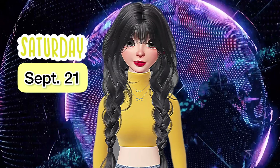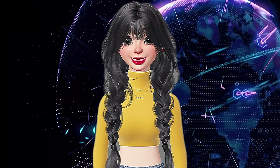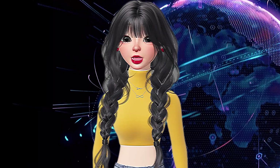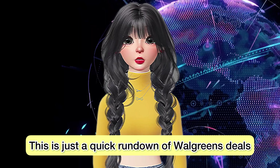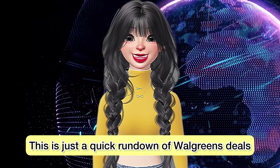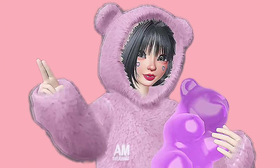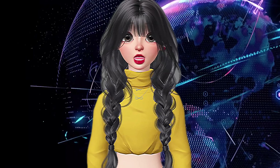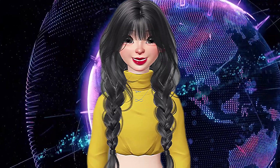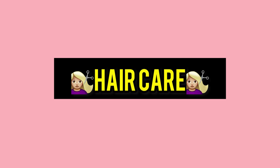Hello, couponers! Happy Saturday, September 21st. It's Clearance Scanner here, YouTube Kitty, and welcome back to my YouTube channel. If you're new here, welcome! In today's video I'll be giving you a quick rundown of Walgreens deals starting tomorrow, September 22nd, 2024. Before we dive in, be sure to click the subscribe button and turn the bell notification to all. Grab your pen and paper and let's start saving some serious cash!